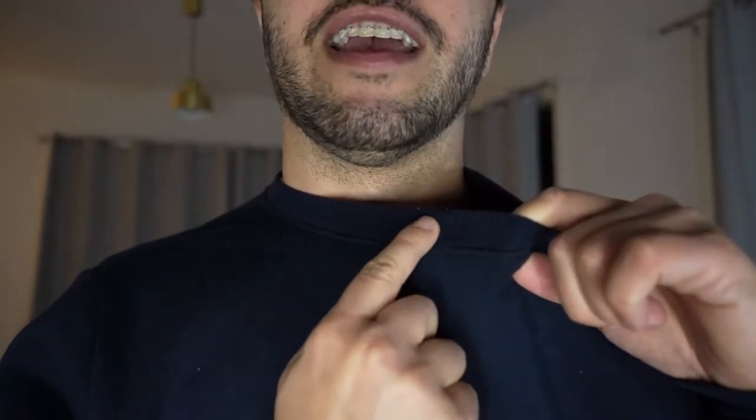Things that I look out for in a sweatshirt: firstly, obviously the color. Then I look at the neck — is this area between the stitching and the neck too fat or too thin? The quality of it, then how tight it is around the neck — is it too tight making it look like a wetsuit? And then just things like the quality, the softness, the feel of it.